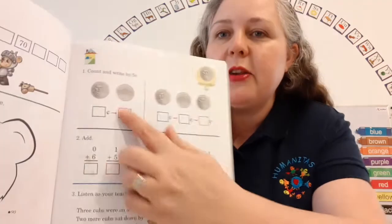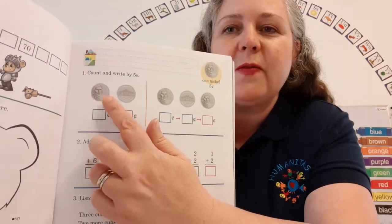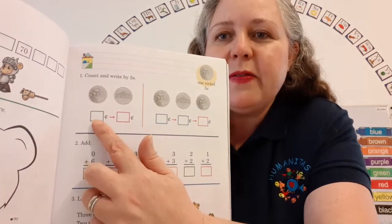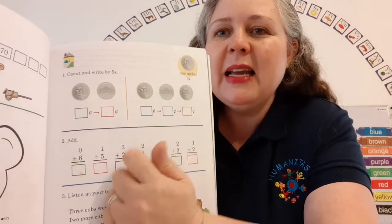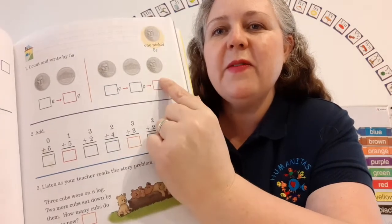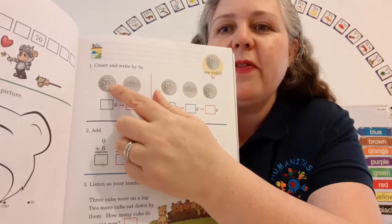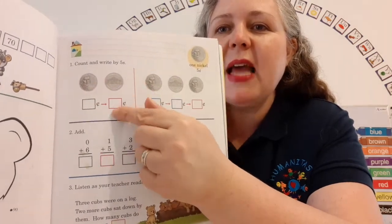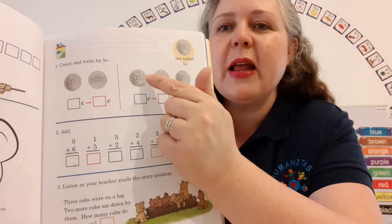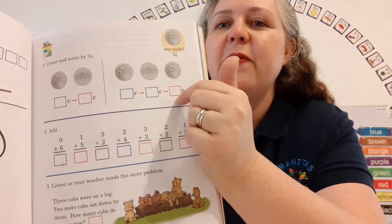You're going to put five, and then here you put 10, because five plus five equals 10. Five, 10. And here: five, 10, 15. We're counting by fives. Let's do this one: five, 10, 15. You can use your coins to help.